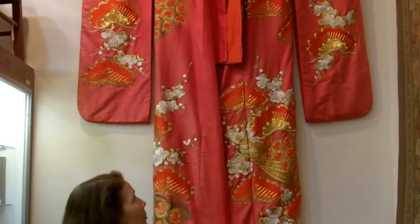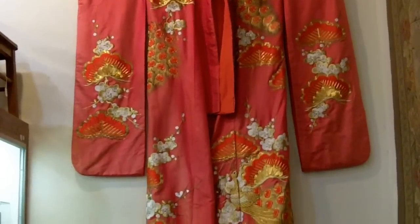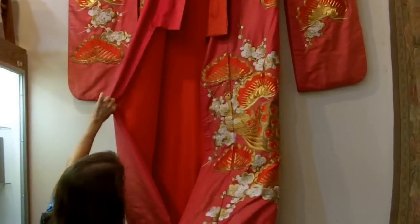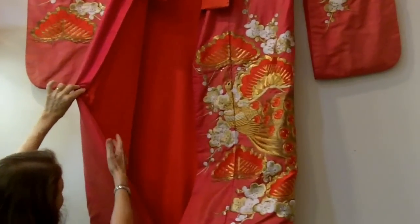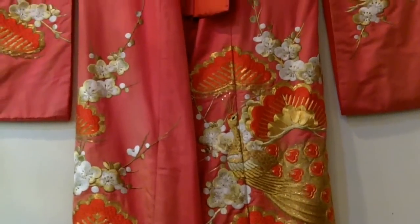This is made all of silk, and it's really elaborate because it's for a very special occasion. The inside is all silk lined, and then the outside is a textured silk.